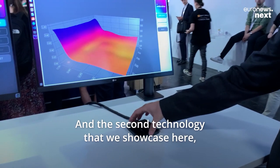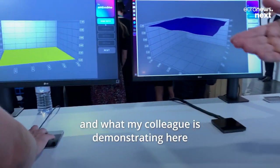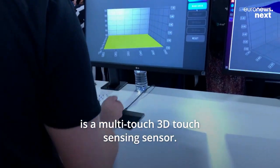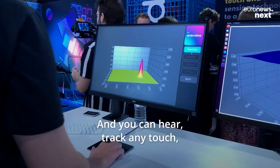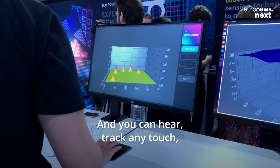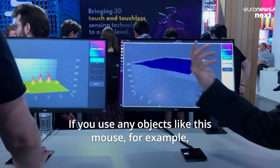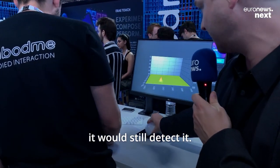The second technology we showcase here — the same as for the E-Ray Touch, which my colleague is demonstrating — is a multi-touch 3D touch sensing sensor. You can track any touch, not only from fingers but also from objects. For example, if you use any object like this mouse, it would still detect it.